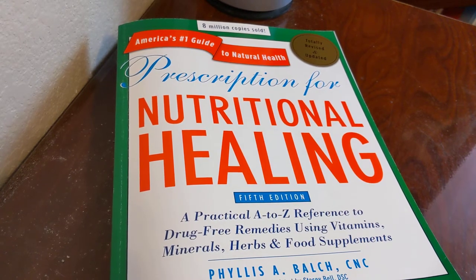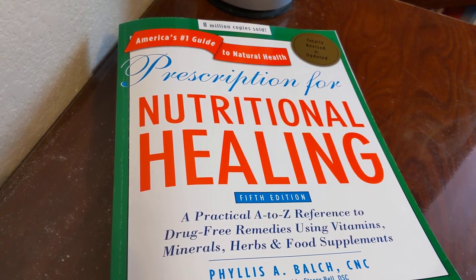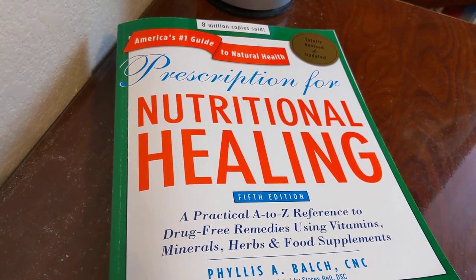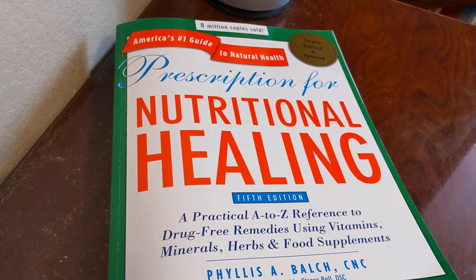As it says, it's a practical A to Z reference to drug-free remedies using vitamins, minerals, herbs, and food supplements. This is not medical advice — I am not giving any type of medical advice at all. Please check with your doctor before you use any natural remedies, just in case it might interact with any prescriptions you are currently taking or you might be allergic to.